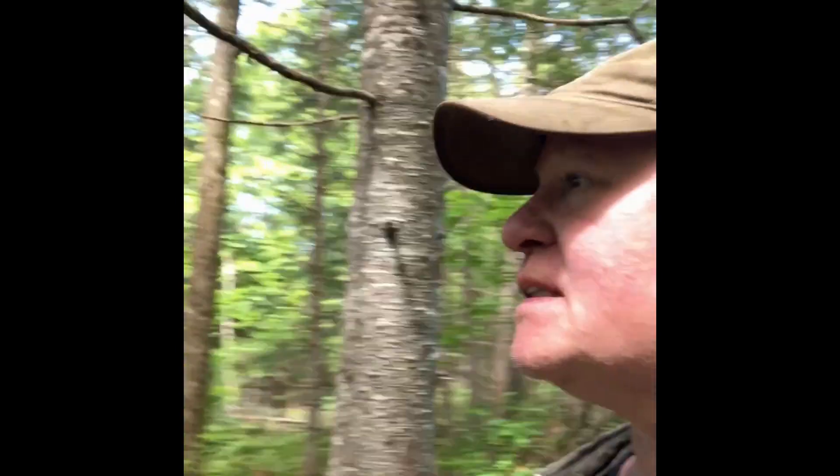Hi, it's me, Ken, at Camp Uda Uda, way up in northern Maine. We're way out in the woods here in the wilderness. And we're at the river — well, it's not really a river, it's a stream. But it's pretty cool.